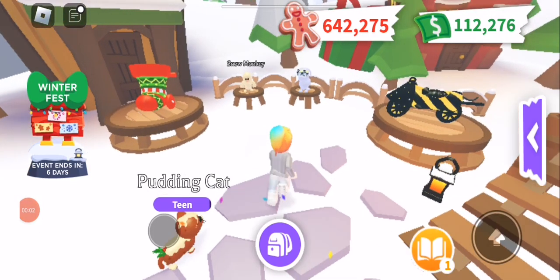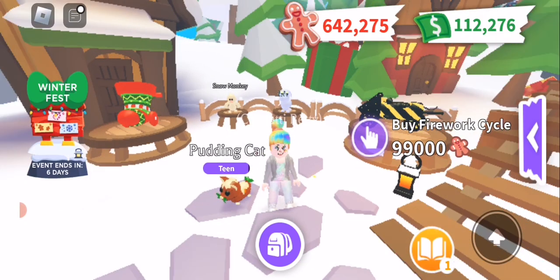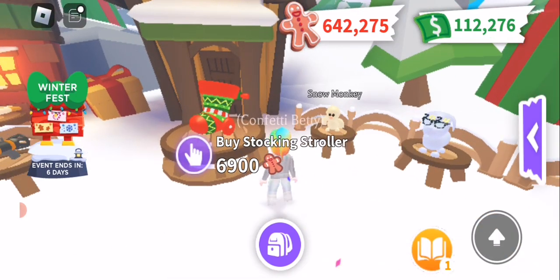Hi guys, Confetti Betty here, and it is the last week of the Winterfest and the first week of heading into 2024. We have all these really cool new items to check out.